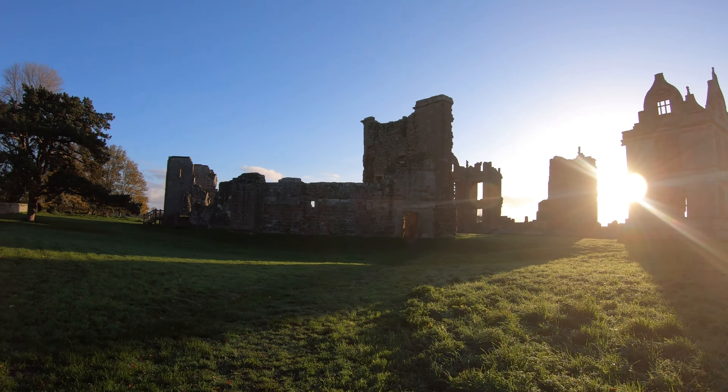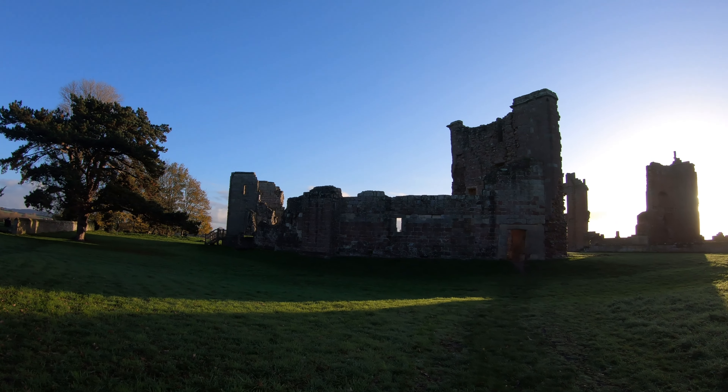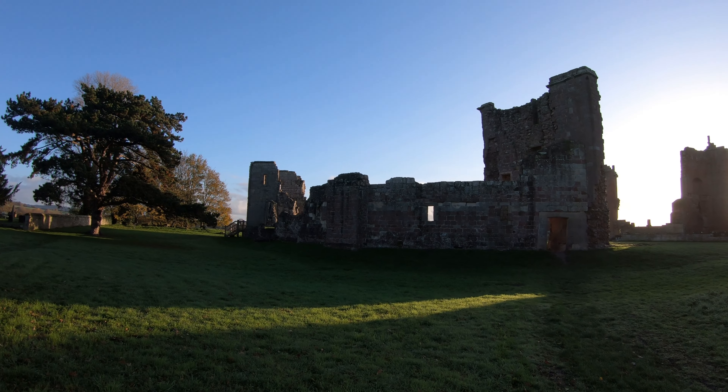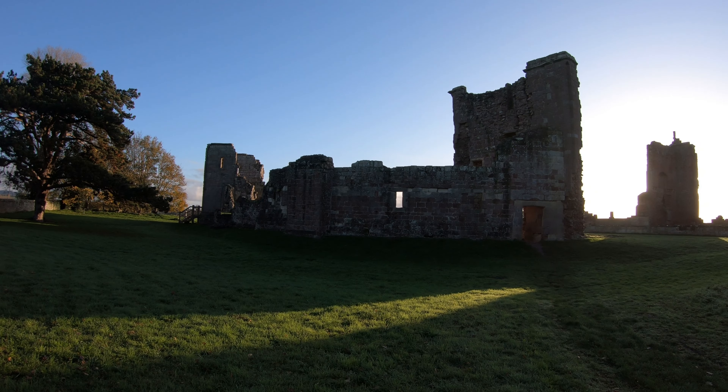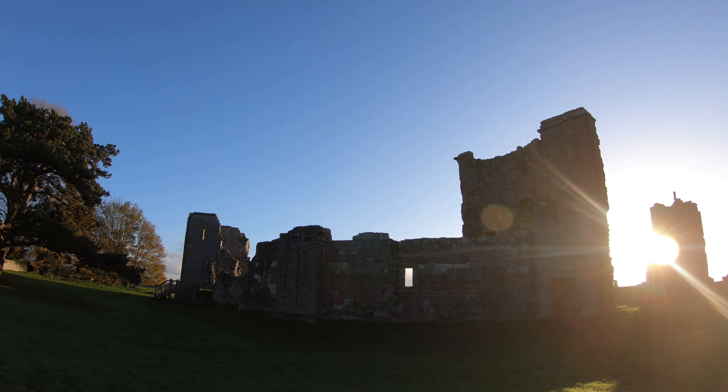The ruins are from two different eras: one being a medieval stronghold and the other being an Elizabethan era manor house. Sadly the buildings have been out of use since the 18th century, but join us anyway for a stroll around these quiet, eerie remains.